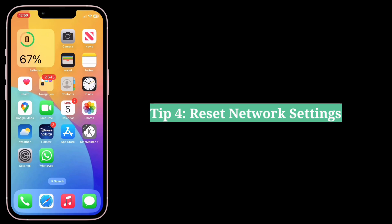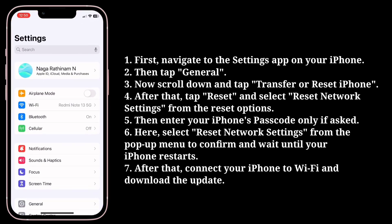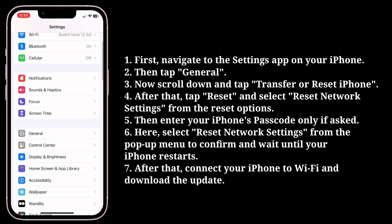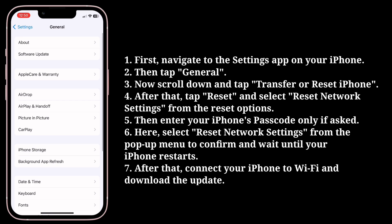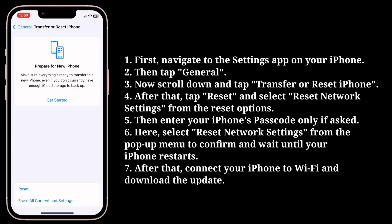The fourth tip is to reset network settings. First, navigate to the Settings app, then tap General. Now scroll down and tap 'Transfer or Reset iPhone'. After that, tap Reset and select 'Reset Network Settings' from the reset options.